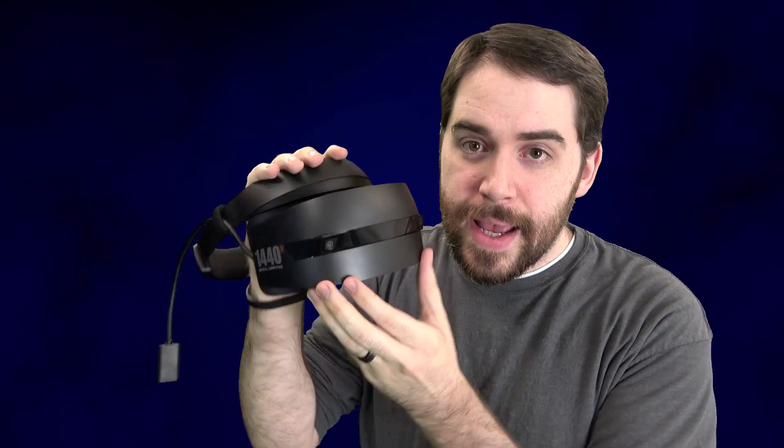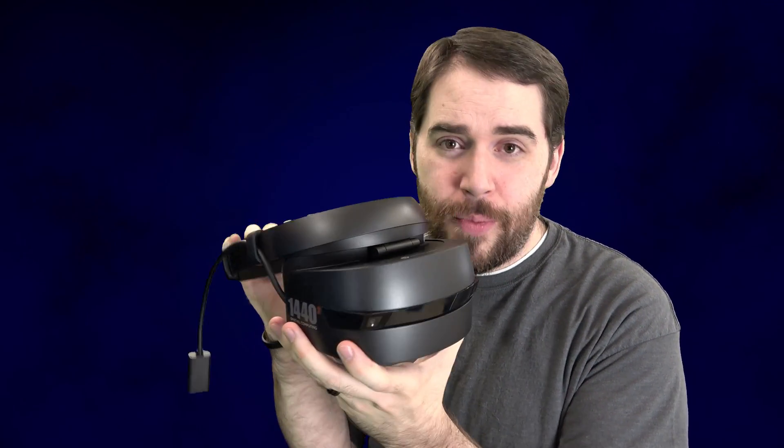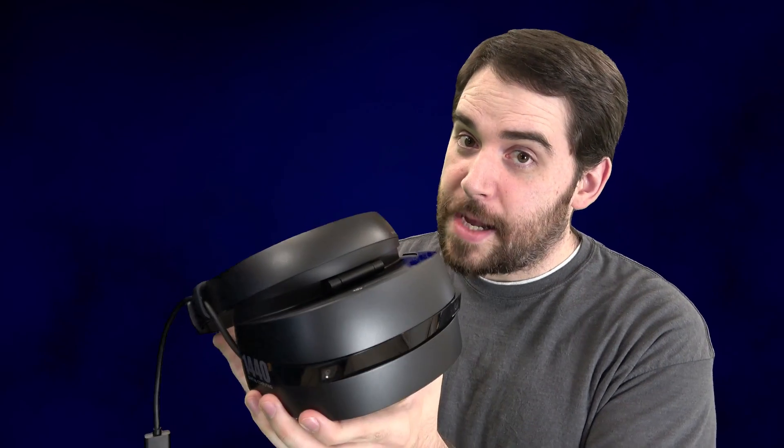Before we go any further into this — should you buy this right now? No, absolutely not. Under no circumstances should anybody watching this as a consumer go out and buy this. This is a development kit. This is not a final product. This is not even something that I think at the moment you will enjoy. That is not me saying I don't think this platform has promise, but you should not go and buy one of these things.